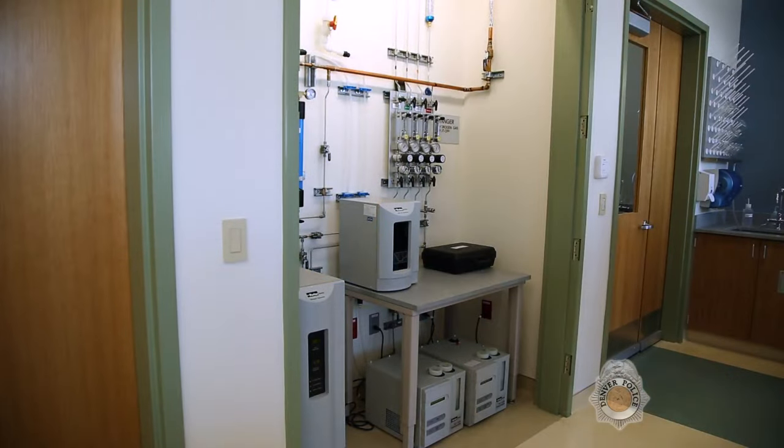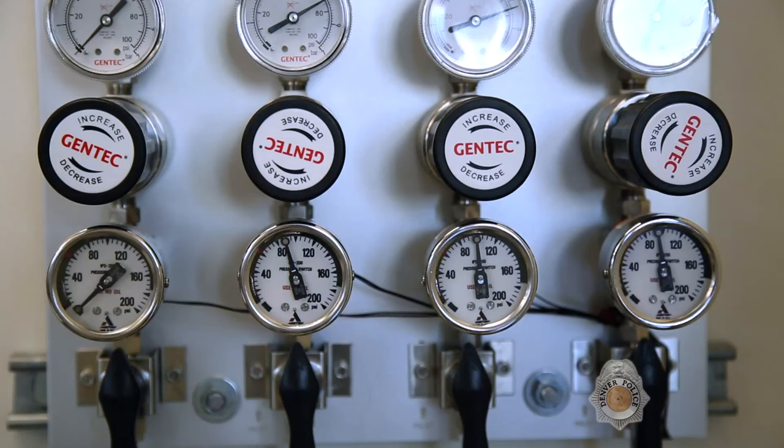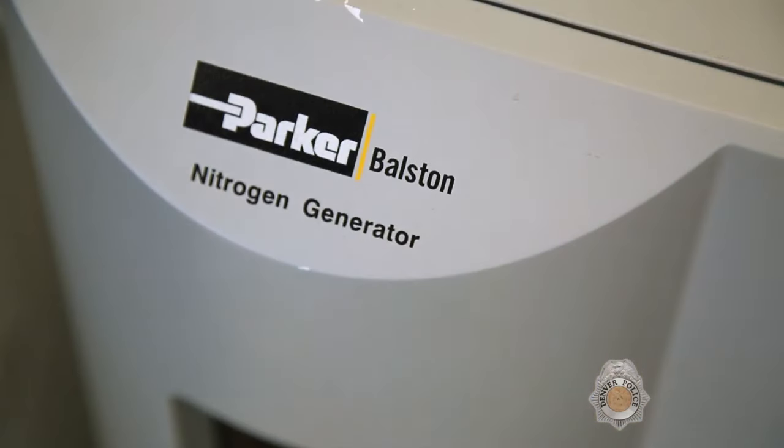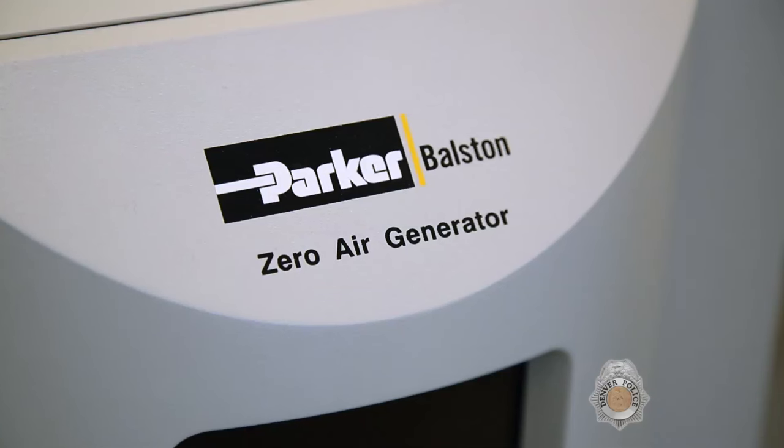As part of its state-of-the-art laboratory, the Forensic Chemistry Unit has gas generators to produce all the gases used by its instruments. The generators produce hydrogen as a carrier gas and fuel gas, nitrogen as a carrier gas, and ultra-purified zero air used in flame ionization detectors and to purge water from some instrumentation.